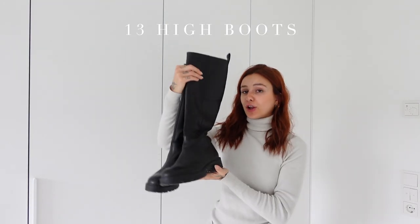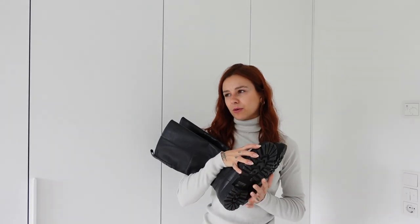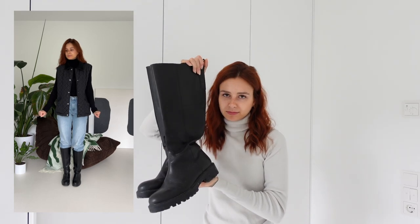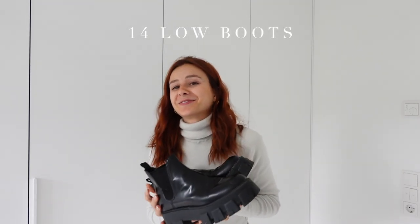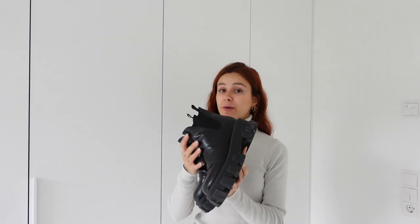Last but not least — shoes! First we have long boots. Mine are from Vagabond and I bought them I think two years ago. I still love them and wear them all year round, but they're also a must-have piece for autumn. In comparison to high boots, every wardrobe also needs low boots. Mine are from Palada, I bought them three years ago and still adore them so much.